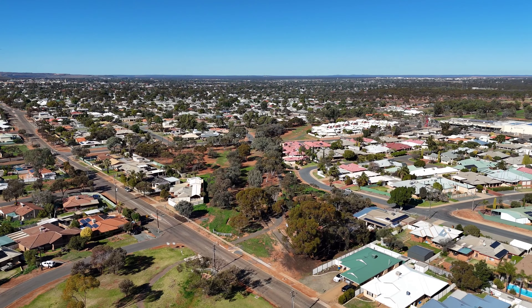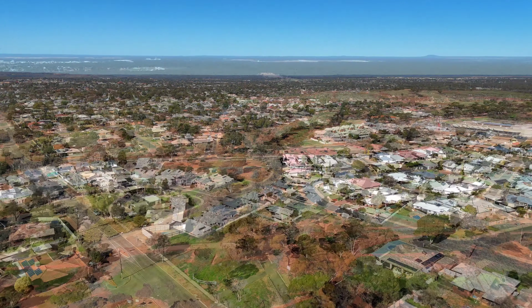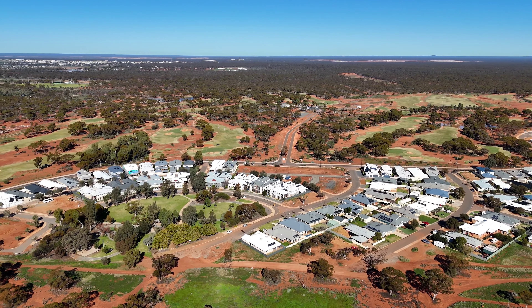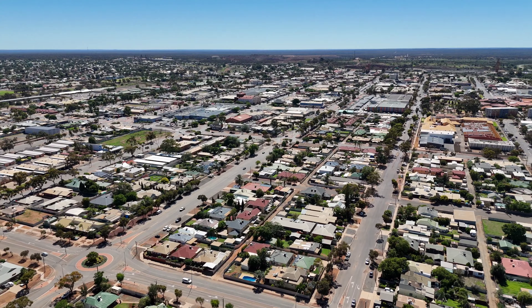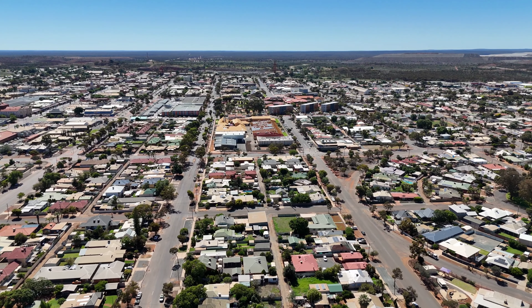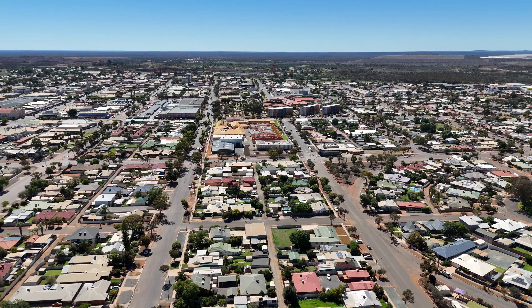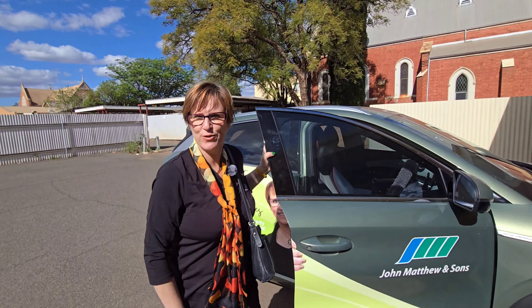Quite simply, it remains an excellent time to sell your property in Kalgoorlie Boulder. For those wanting to buy, you have to be quick. Get all your finances and everything in order so that you're able to make an offer at the first available opportunity when you find something that you're interested in. Keep informed, stay ahead, and thanks for watching.